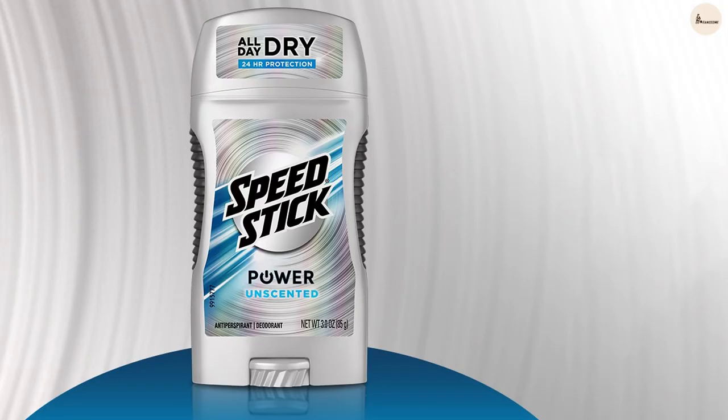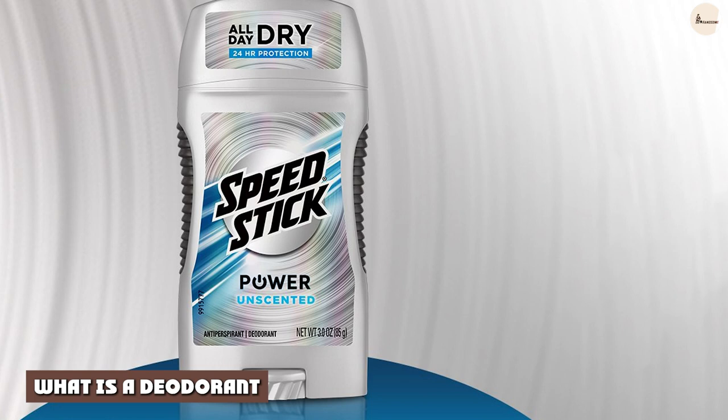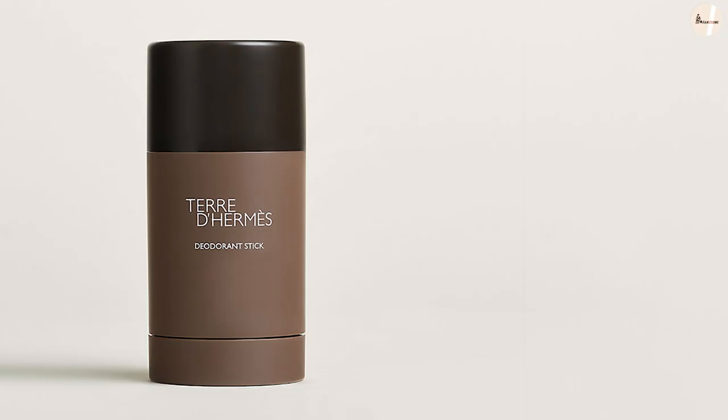What is a deodorant? Deodorant is a product we use to hide or prevent the smell of sweat. We usually apply deodorant on armpits, because this is an area that produces a heavy amount of sweat, resulting in body odor.